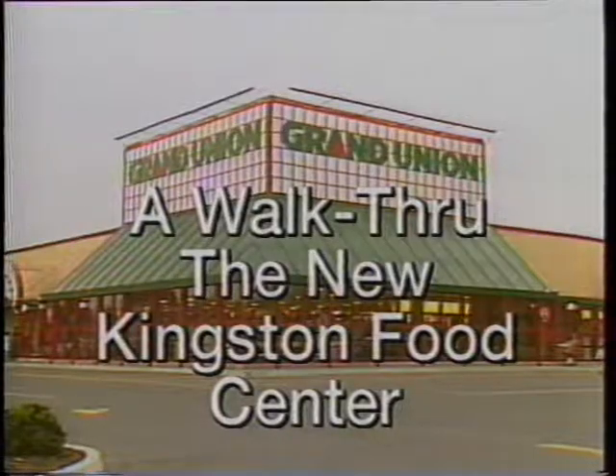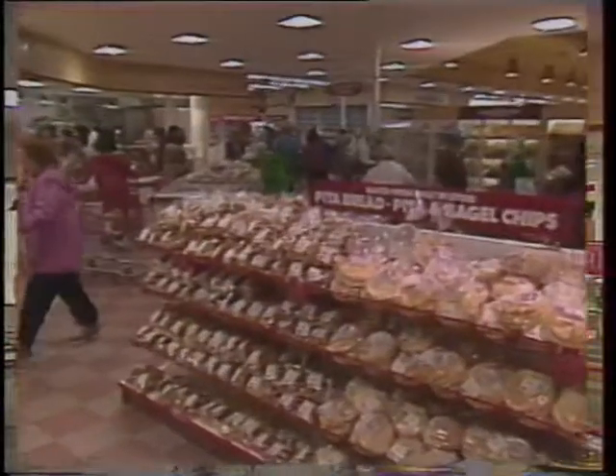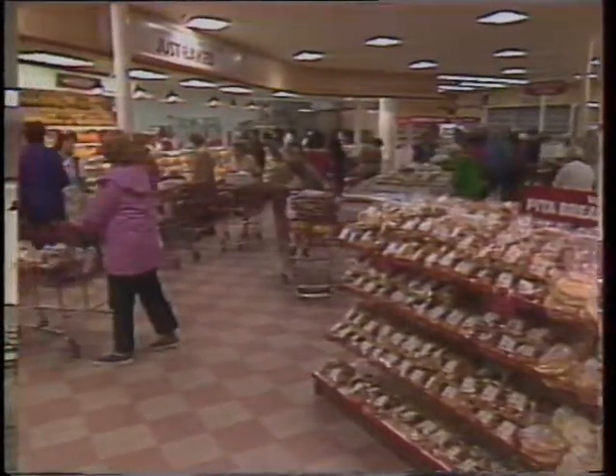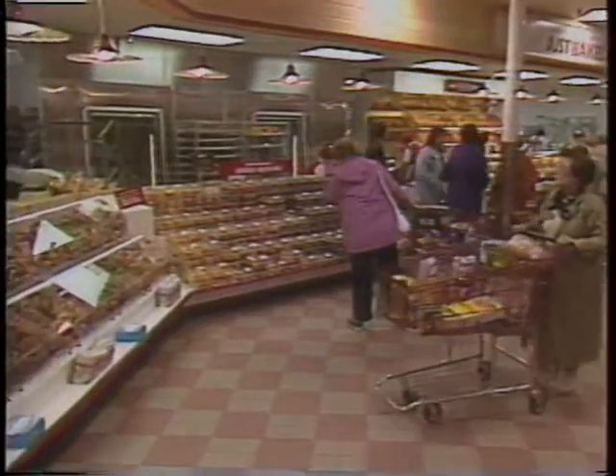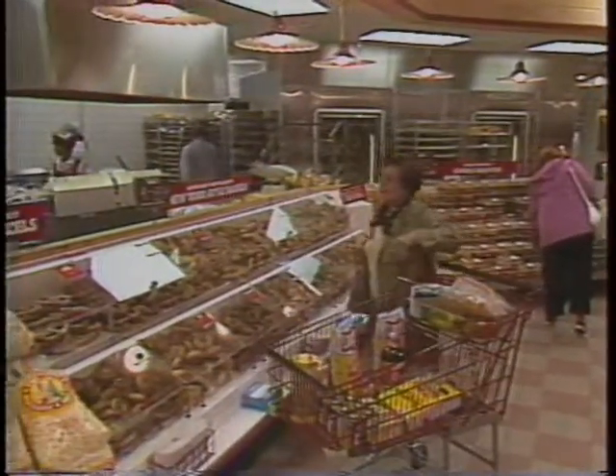Have you ever dreamed of a food store that had a complete takeout restaurant featuring not one food specialty, but many, including Oriental, Italian, and Tex-Mex? One of the biggest in-store production bakeries in the world, an in-store tortilla bakery, and a bagel production area, all capable of producing the finest baked goods you've ever seen.